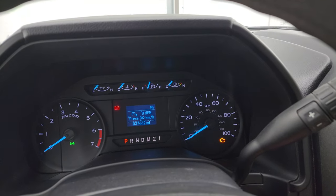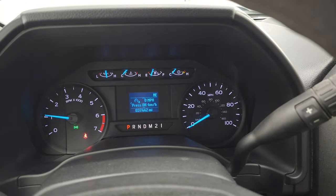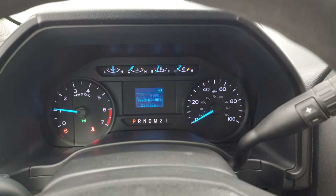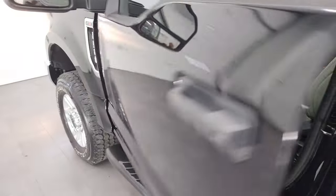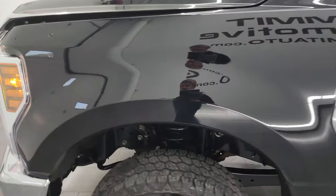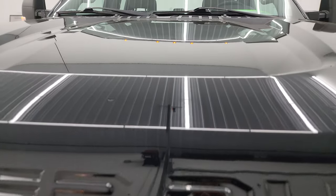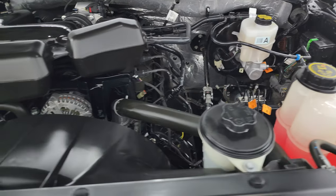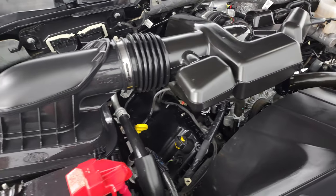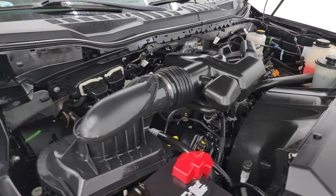We'll start it up and take a look under the hood. Starts right up with no check engine lights or anything like that. I'd personally like to thank you for checking out the video — from this HD video, you've been able to verify the quality and condition of this truck inside and out. Under the hood, we have the 6.2-liter V8, 385-horsepower engine. Very clean, runs very smooth. This truck has been fully safety inspected by our service shop, has a fresh oil and filter change, and all the fluids have been checked and topped off.